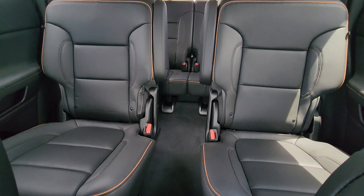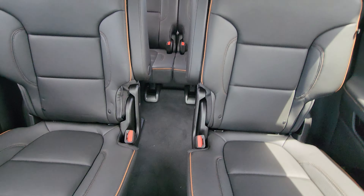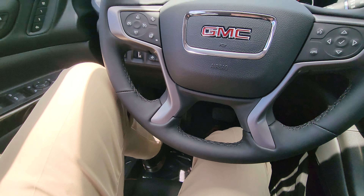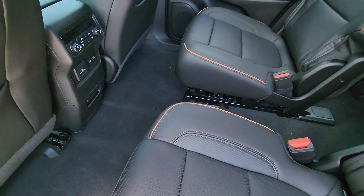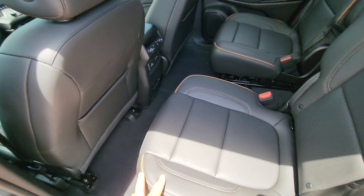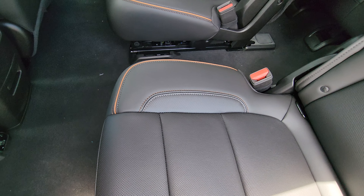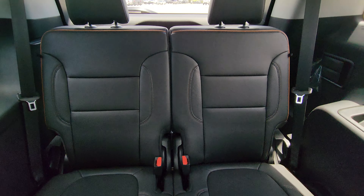The second row has captain chairs, so if you have kids they don't have to fold the seats to get to the third row — they can just go around the seat straight to the back. I like that feature. From the back, the seat can slide forward and back. I've got it in the middle and I still have a good amount of space, and there's still good space in the back for kids or small adults.